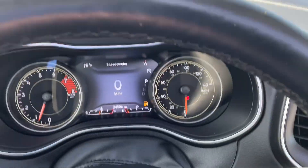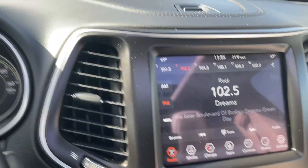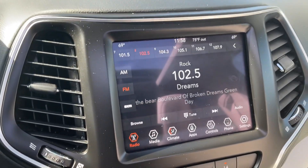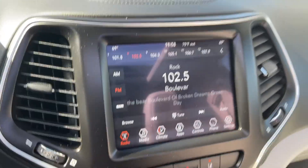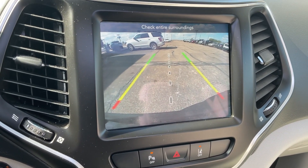It's loaded with safety equipment. This one has blind spot monitoring mirrors, collision prevention with brake support, and rear cross traffic alert — as you're backing up, it shoots a beam 90 feet in both directions to let you know if someone's coming. Let me show you the backup camera — there it is.